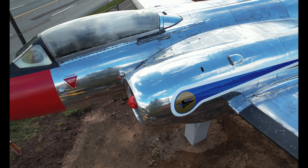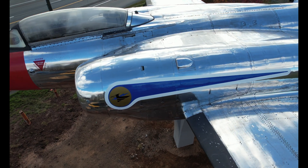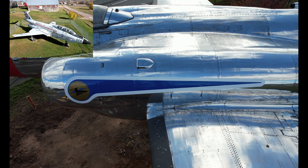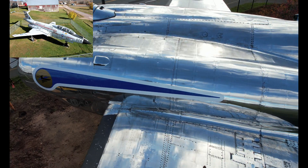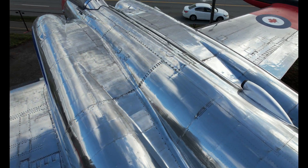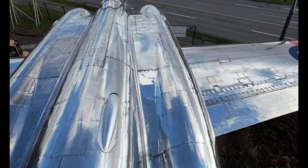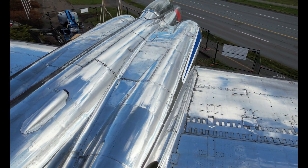The CF-100 was eventually replaced as an interceptor by the McDonnell CF-101 Voodoo, pictured here, in 1962. The Canadian forces continued to operate the CF-100 until December 1981 when it was finally phased out.